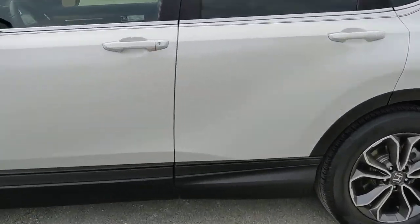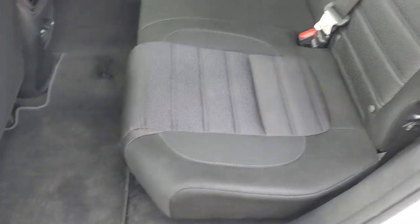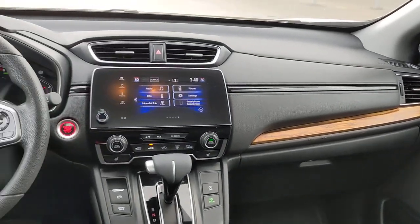These are just some of the great options this vehicle comes with: lane departure warning, sun/moonroof, keyless entry, backup camera, fog lamps, keyless start, adaptive cruise control, satellite radio, heated mirrors, and woodgrain interior trim.